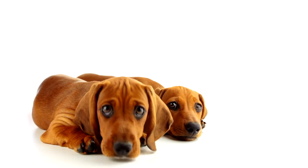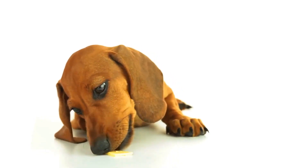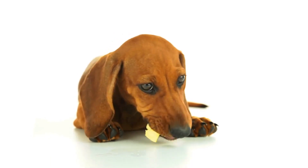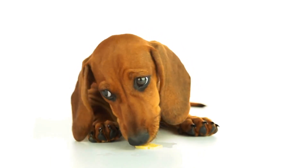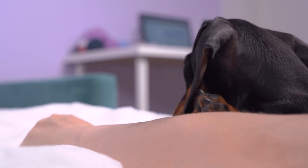Thank you for joining us today as we explore the world of Dachshunds. If you enjoyed this video, be sure to give it a thumbs up and subscribe to our channel for more informative content about our favorite furry friends. Until next time, take care and give your Dachshund a hug from us.